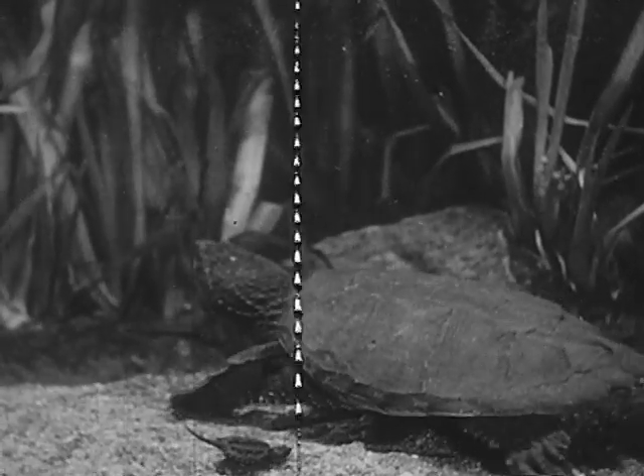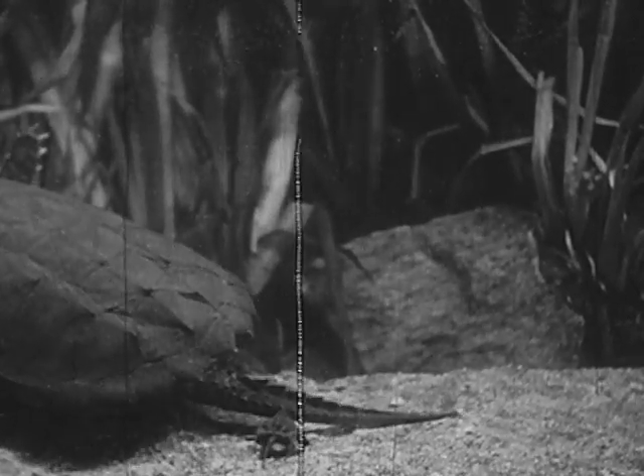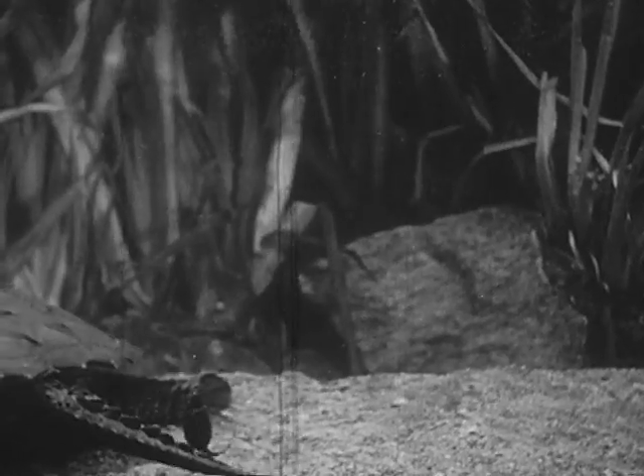Mother snapping turtle passes by one of her offspring. Snapping turtles do not protect their young. In fact, the only way she might be interested in them would be as an appetizer to a good meal. This little fellow is really lucky.